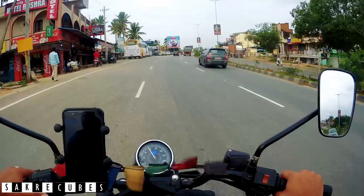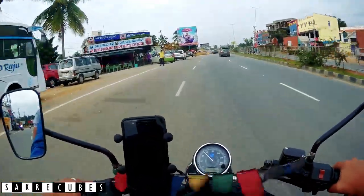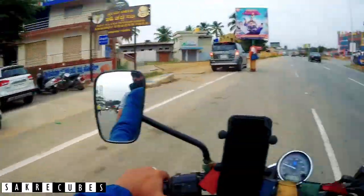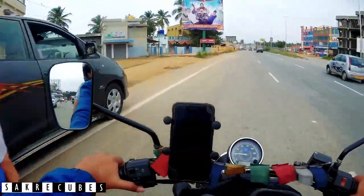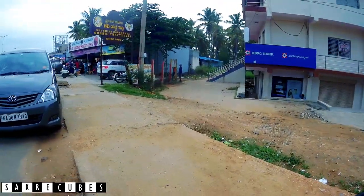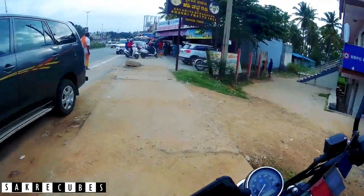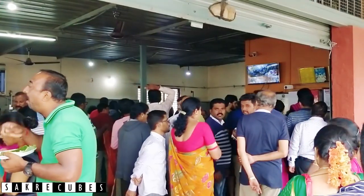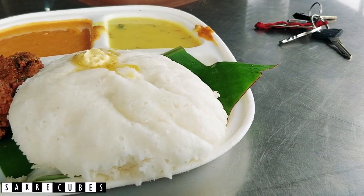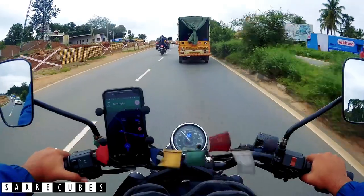The time is 7:30 now — a perfect time for breakfast. We have reached Biddi. As most of you might know, Biddi is pretty famous for its tattay idli. Whenever I'm on the Mysore Highway, I make sure I stop at this place called Shuvedashwana Shashi Tattay Idli. This is my all-time favorite, so I always stop here, have the delicious idli vada, and then proceed.